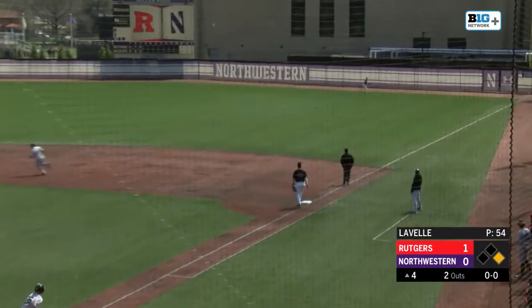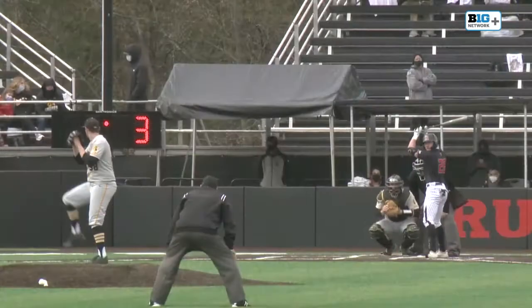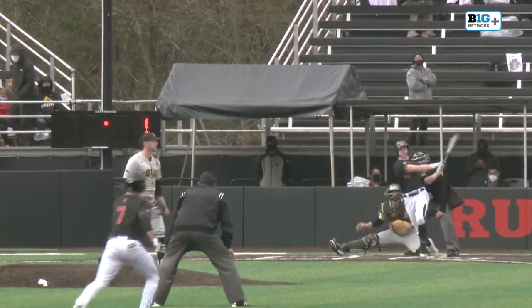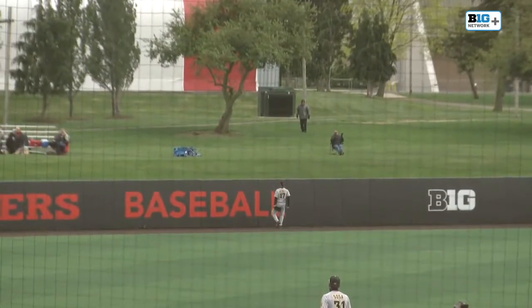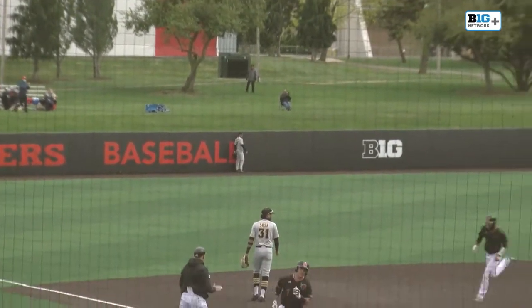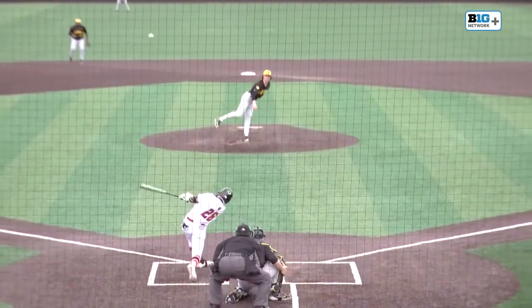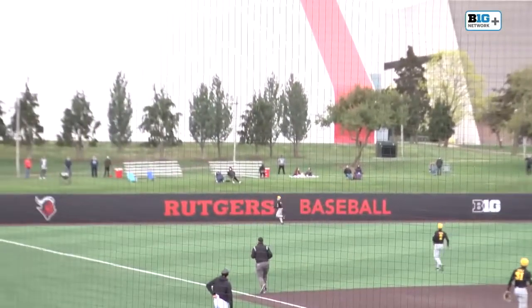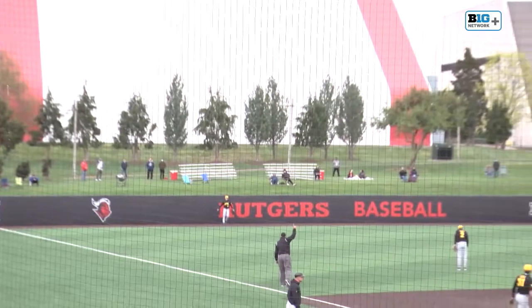Lascaux, the center fielder, hits one deep to right field, tailing outside. And it's another, his second, with one away for the Knights. This one's hit hard into left. Going back is the left fielder. It's going to go over the fence and out of the park. Lascaux turns on one, hit deep to left field. There it goes, home run, right on cue.